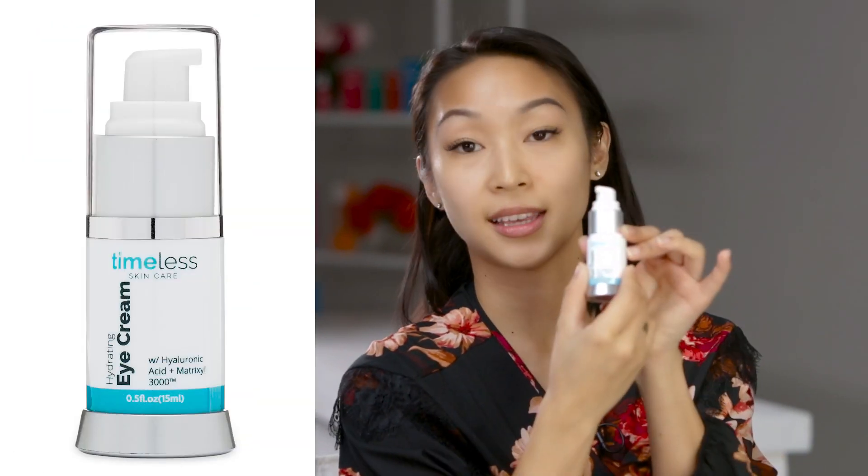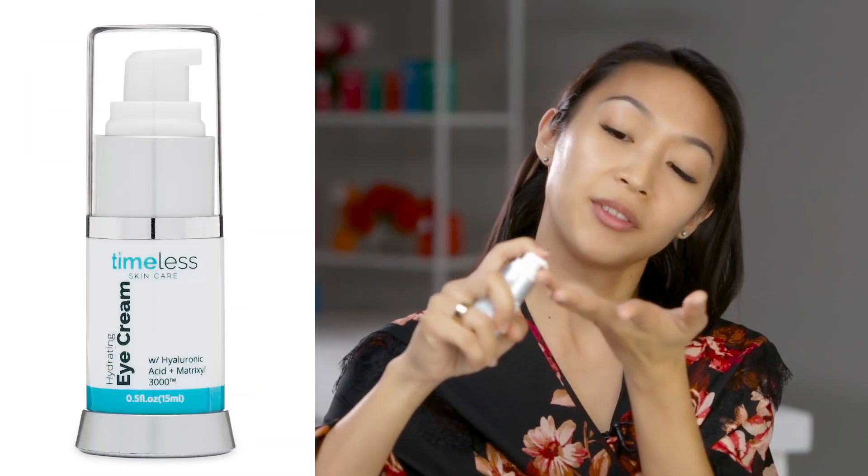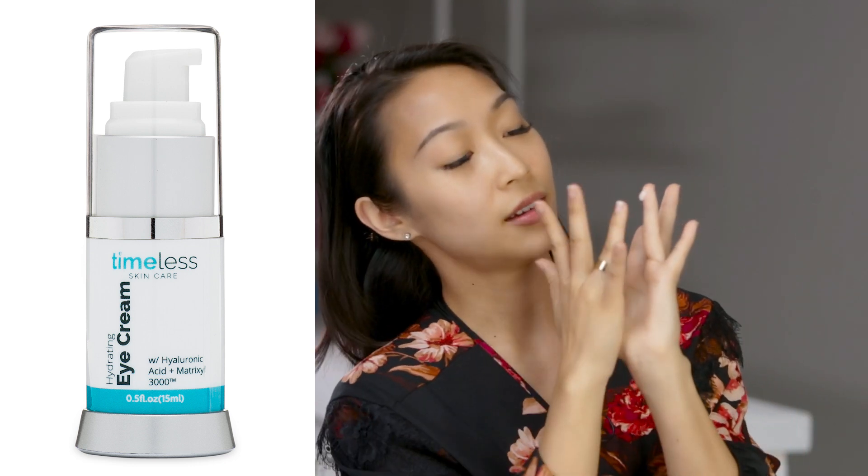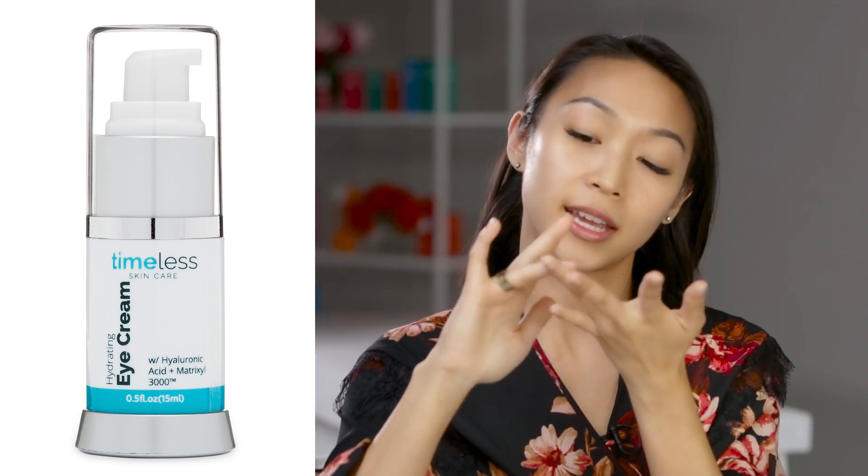Next, I'm going to use the Matrixyl Eye Cream, which helps with anti-aging. You're going to do half a pump into your ring finger and massage it to warm up the product. Start with the outer corners of your eyes, go around, and if you have a little excess like I do, work that into the corners of your mouth.